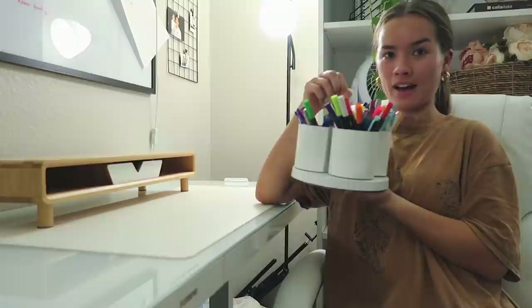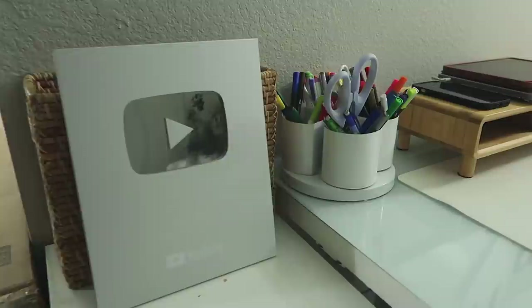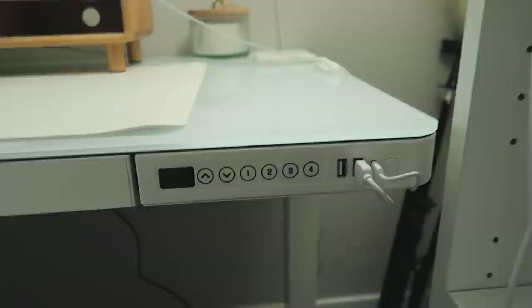Of course I have my pens and all my fun stuff here too, so I'm adding that over here where it was on my old desk.